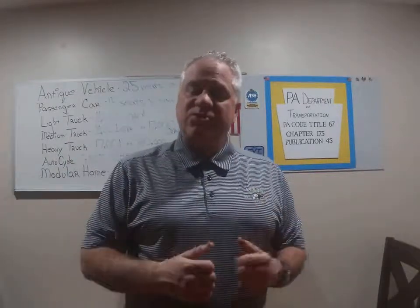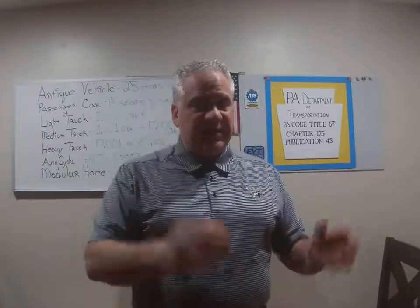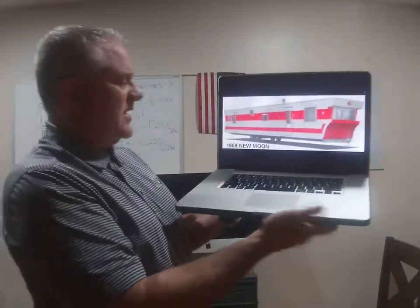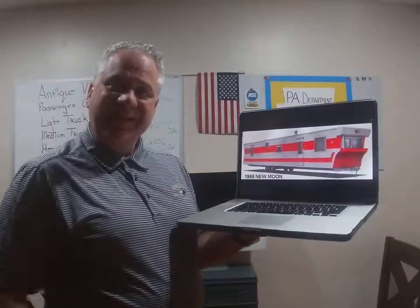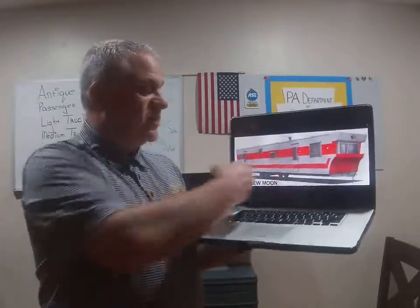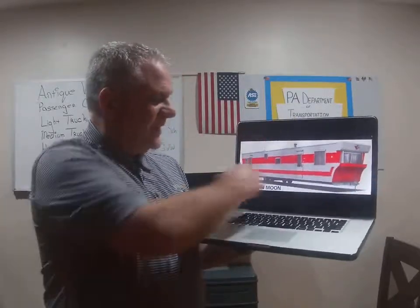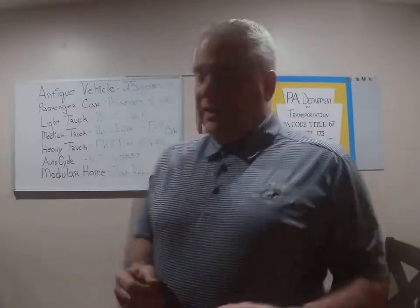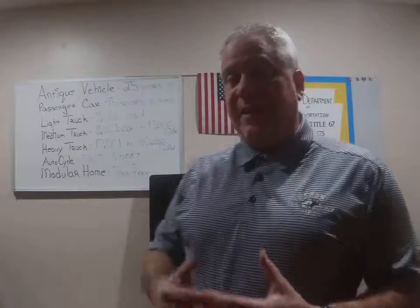Last but not least, let's talk about modular homes. Modular homes in Pennsylvania are titled. When they're transferred — someone buys one — they transfer the title. They don't pay tax; it's a Pennsylvania title transferred to the new owner. Since it's a beautiful full moon we're going to look at a 1959 New Moon — this is a modular home. Today you would inspect the bottoms. The modular carrier is a trailer. When they transport these to the installation site they get inspected. The mechanics only want to inspect the trailers — the modular carrier. Remember, a modular home is not to be confused with a motor home.